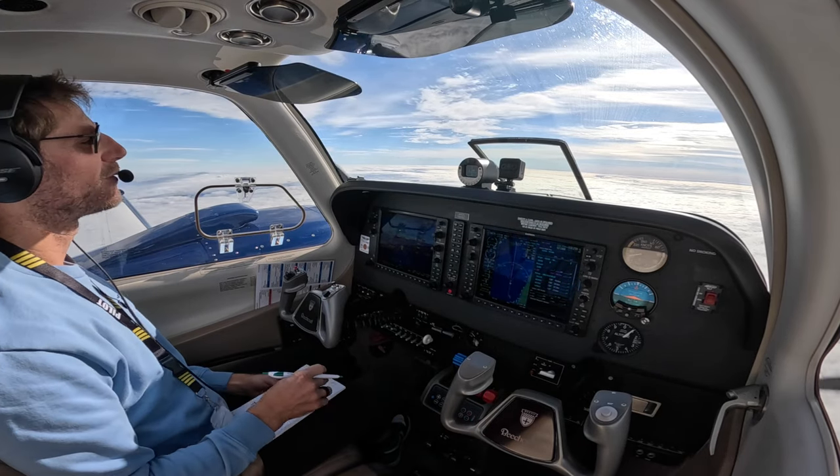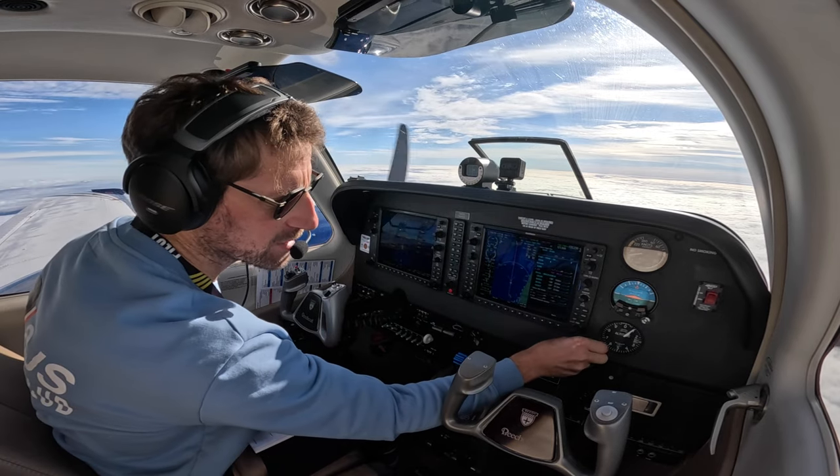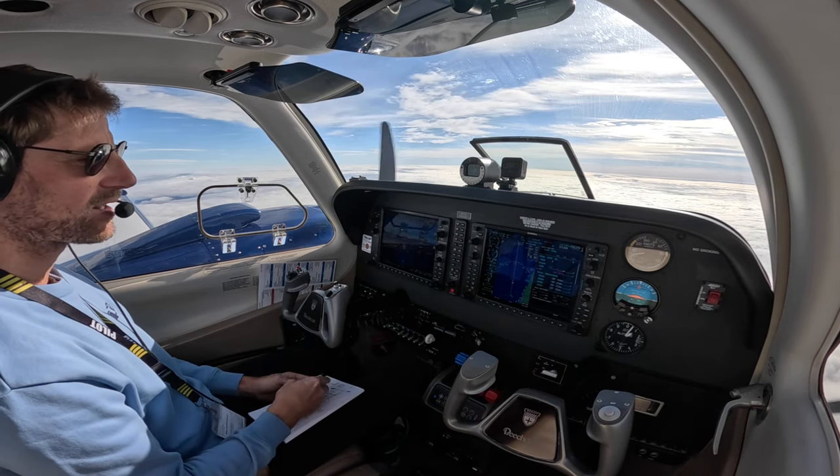Following one of the last videos, some of you asked me what everything is in the plane. So we start on the right — those are on standby. We get the G-1000 here.